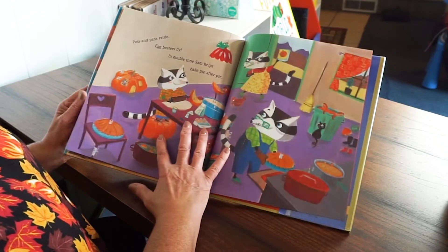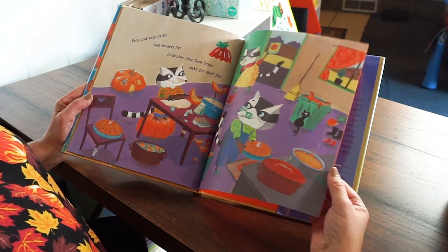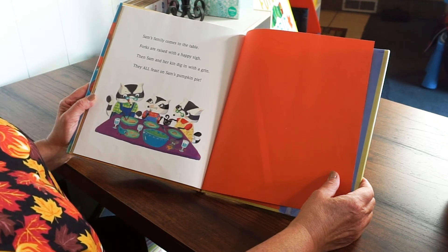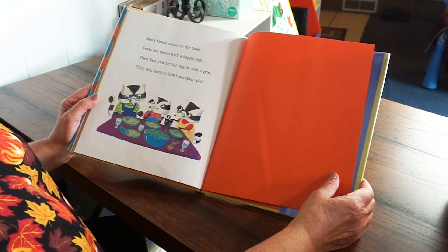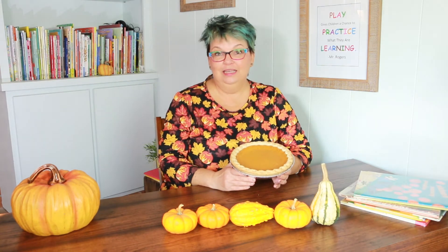I wonder what they're going to do with these pumpkins. Pots and pans rattle, egg beaters fly. In double time, Sam helps bake pie after pie. Sam's family comes to the table. Forks are raised with a happy sigh. Then Sam and her kin dig in with a grin — they all feast on Sam's pumpkin pie. Delicious! That's a good story. So this is a pumpkin pie just like in our story — Sam's family made lots of pumpkin pies.